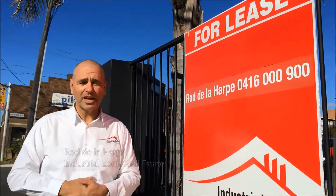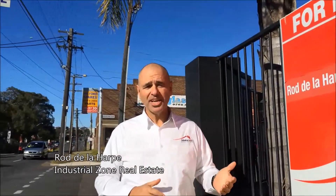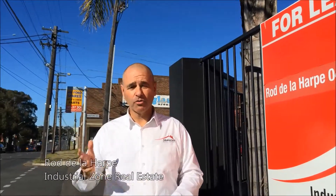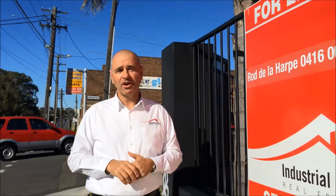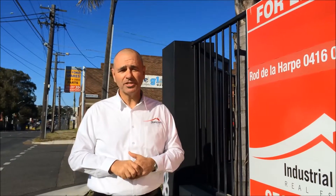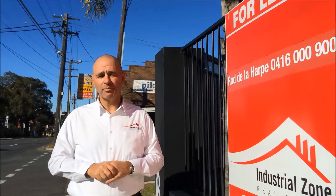Hi, this is Rod Nellihar from Industrial Zone Real Estate. I want to present you with our latest listing. I'm standing at the front of 2-4 Beresford Avenue, Greenacre, on the corner of Brunca Road, which is a hugely exposed site of 971 square metres with a massive factory of 840 square metres.